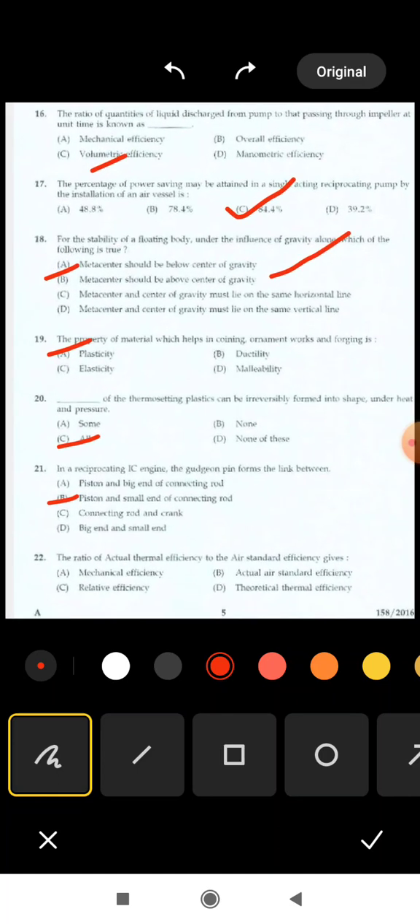Next is 22nd question: the ratio of actual thermal efficiency to air standard efficiency gives — options are: mechanical efficiency, actual air standard efficiency, relative efficiency, theoretical thermal efficiency. The correct answer is option C: relative efficiency.